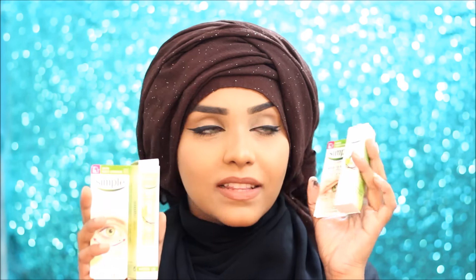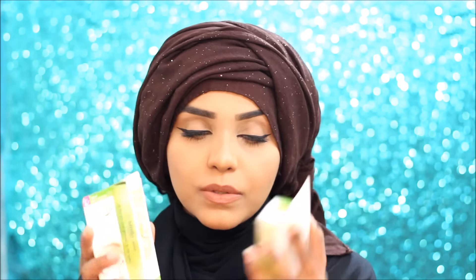Then I got the Simple eye creams — the eye roll-on and the eye balm. I really need to take better care of my under-eye area, especially now that I'm doing close-ups for you guys.